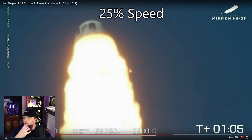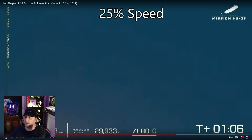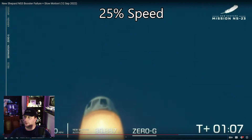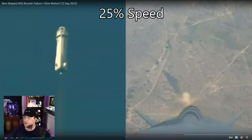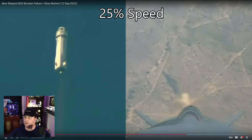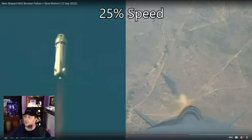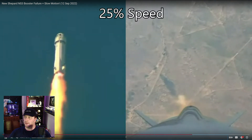It uses solid propellant for the launch escape system. Now Crew Dragon uses hypergolic fuels — they use nitrogen tetroxide and hydrazine, or UDMH — which are quite toxic and they are liquid. Whereas the New Shepard's launch escape system uses solid fuel, rather like the SLS rockets.